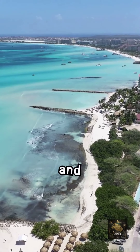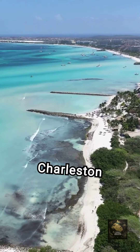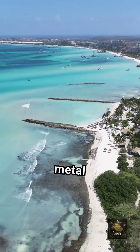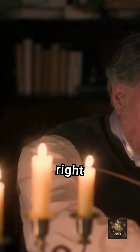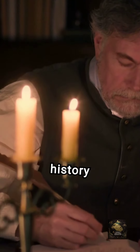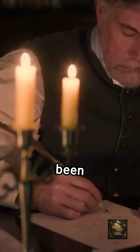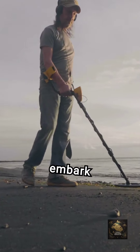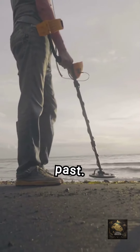From the sandy beaches of Isle of Palms and Folly Beach to the historic sites of Charleston and Sullivan's Island, South Carolina is a veritable playground for metal detector enthusiasts. With the right equipment and knowledge of the laws and regulations, you can explore the state's rich history and uncover hidden treasures that have been buried for centuries. So grab your metal detector and prepare to embark on a journey of discovery through South Carolina's fascinating past.